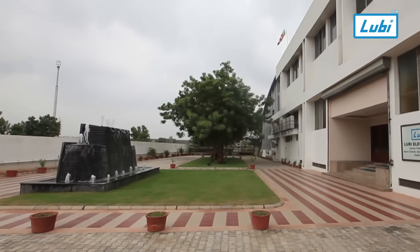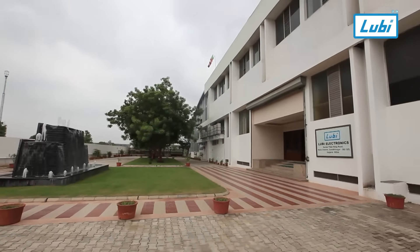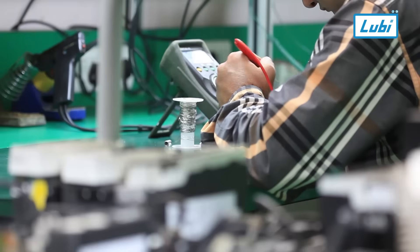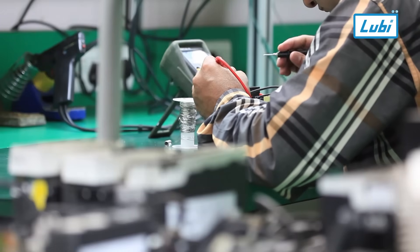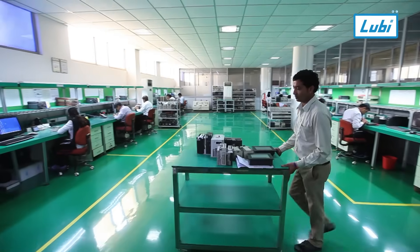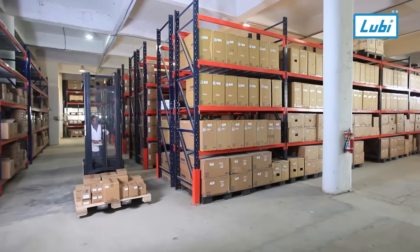At Luby Electronics, we combine cutting-edge technology with rigorous quality control to provide power solutions you can trust. With in-house manufacturing, we ensure superior performance and customizable solutions to meet diverse industrial requirements.